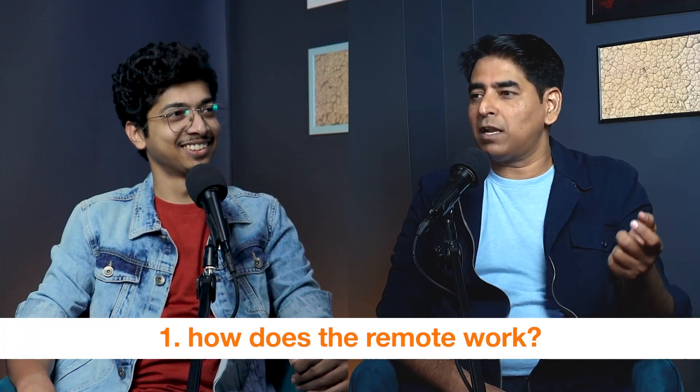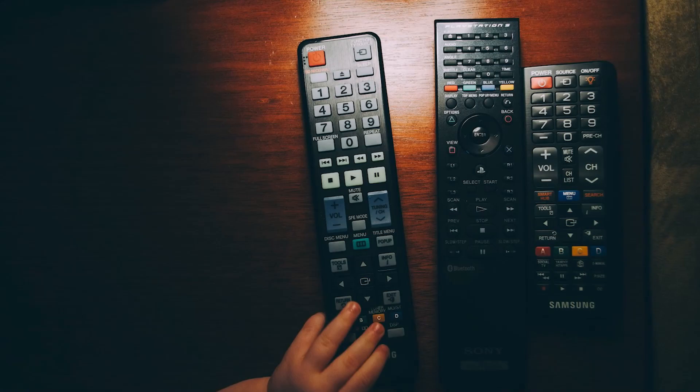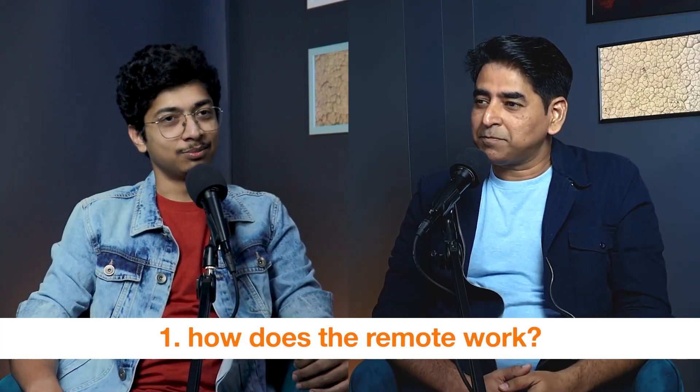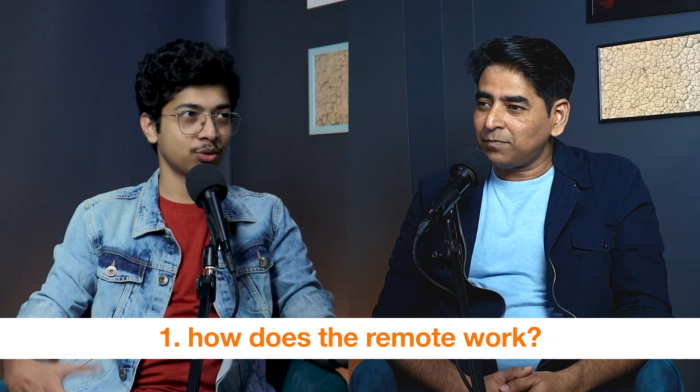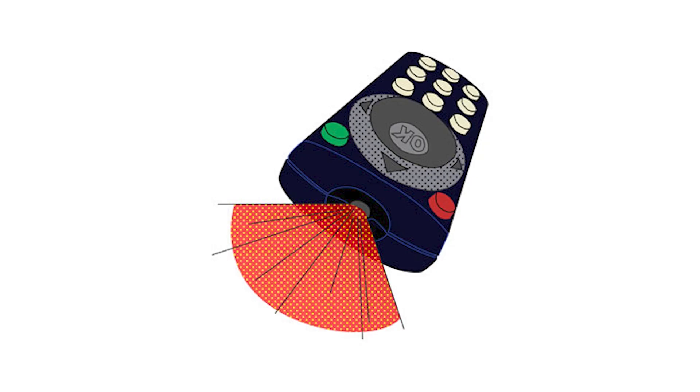I want to know about the remote feature. Tata Sky has a remote, and if there is another feature, it is different. Actually, how does a remote work? I want to know about this. Remote, basically — traditional remote is infrared. Infrared is light, invisible light.